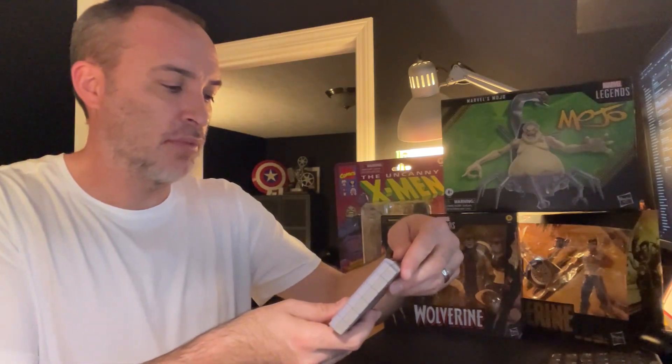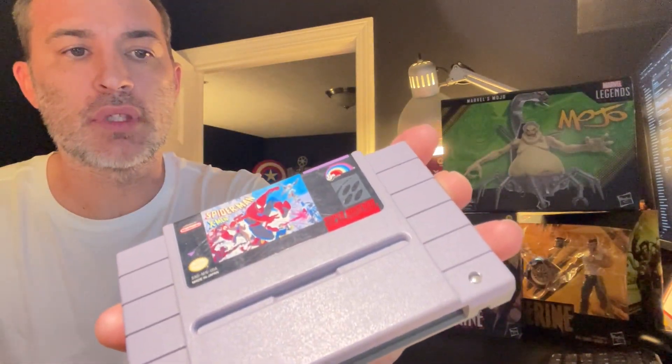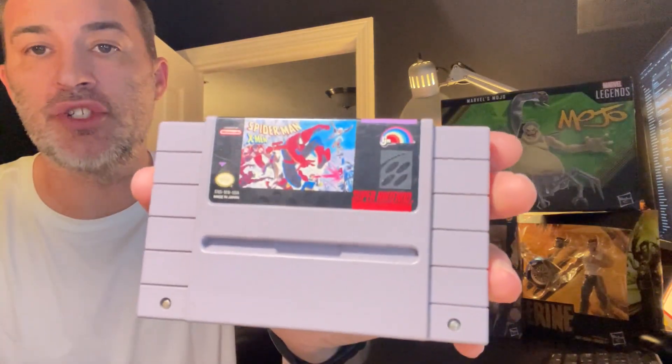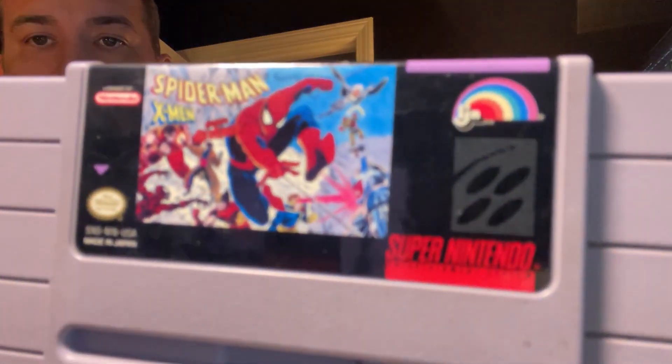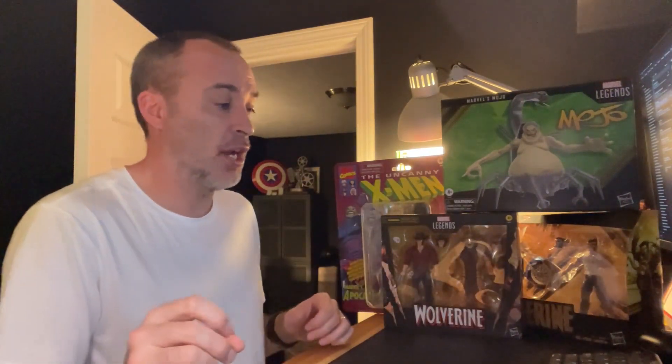Next up, another X-Men related video game — this one is for the Super Nintendo. It's Spider-Man and X-Men: Arcade's Revenge. For these video games, both the Super Nintendo and Sega Genesis ones, I'll be sharing some gameplay footage down the road, so be on the lookout for those.